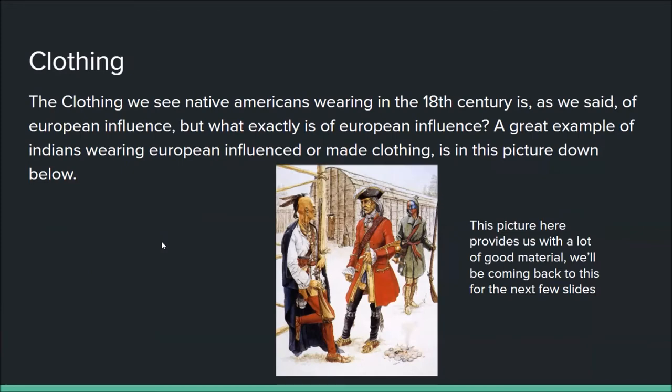Now let's move into clothing. The clothing we see Native Americans wearing in the 18th century is of European influence. A great example is this picture below, where we have three Indians, each wearing at least one European clothing item. This Native American here is wearing broadcloth Indian leggings — broadcloth being a wool traded from the English — and he's also wearing a match coat, which is basically a blanket worn in an almost toga-like form.